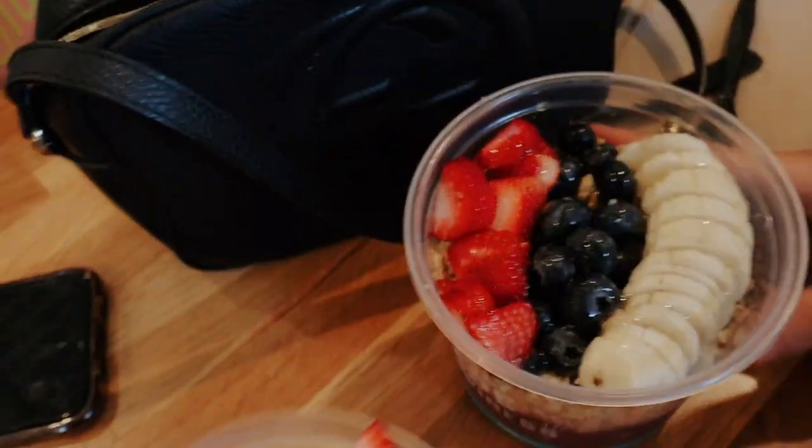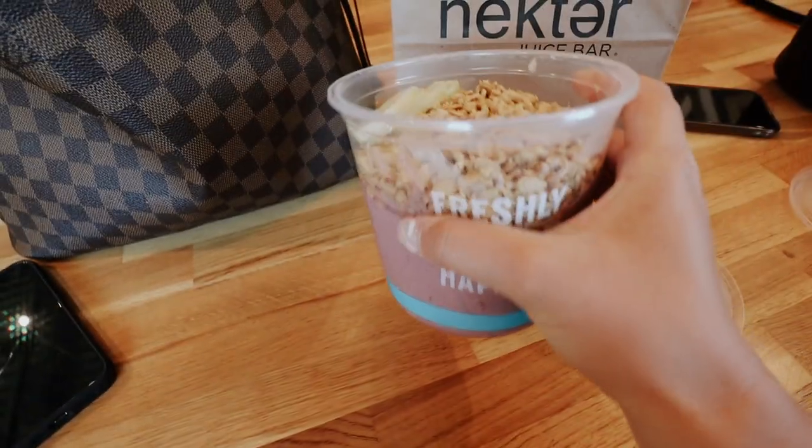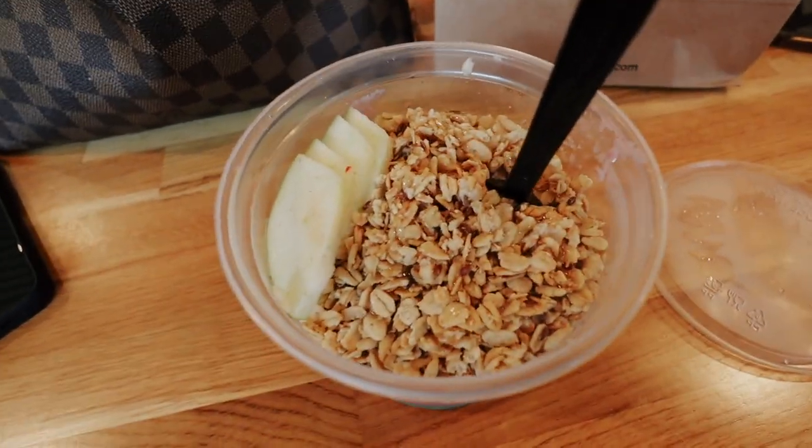My friend got the banana berry and I got the peanut butter one because it's really good. I've had this one before with the apple and granola — they took off the banana, which is really nice. You get a really big portion, which is amazing. I think after this I'm gonna get a green juice to go and try it for you guys because I've been into juices and stuff.